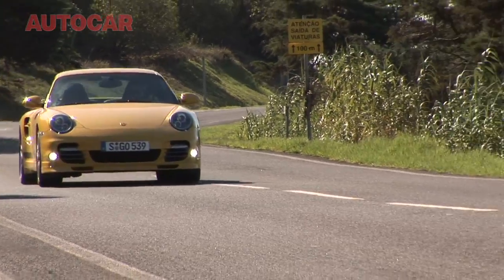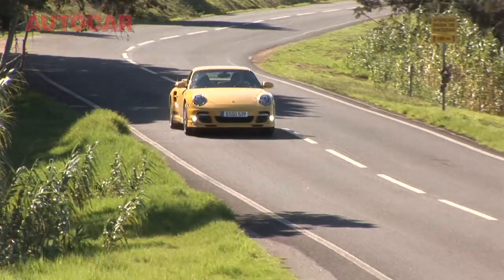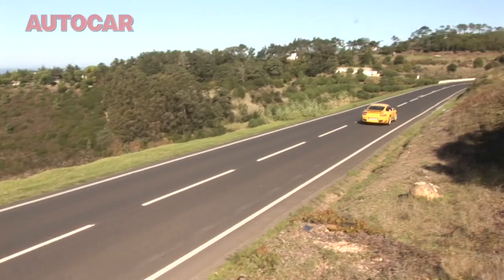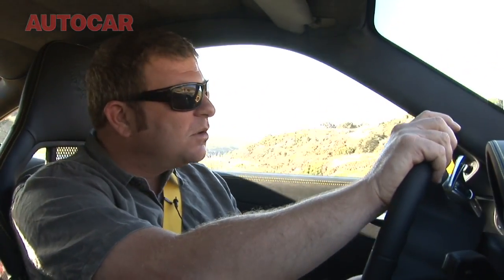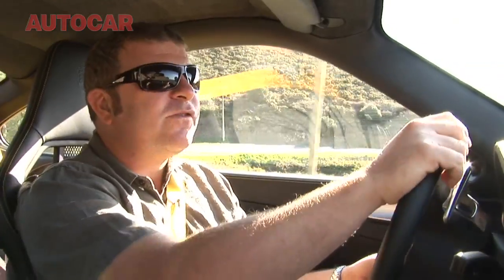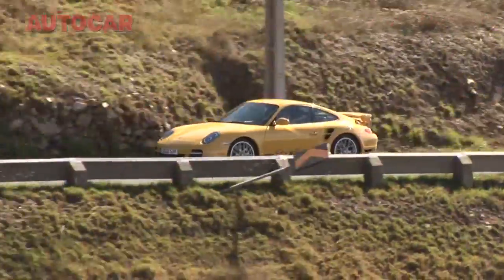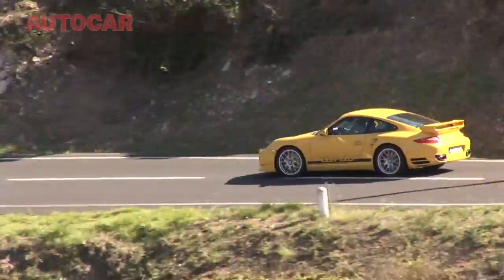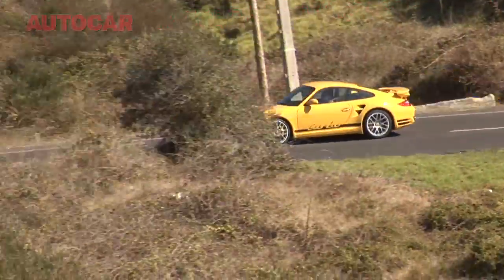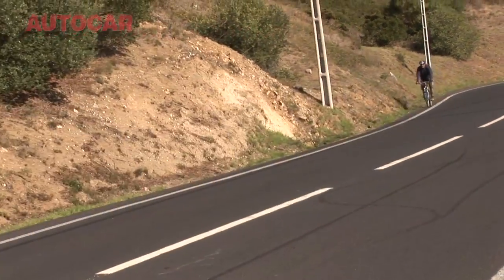What really does define the 911 Turbo though — this one more than any other in history — is how fast it is. It's really difficult to put into words how much torque there is and how vicious the acceleration is when you put your foot down. Not just at high revs — this thing develops its peak torque at 1,950rpm. That means when you put your foot down at less than 2,000 revs it fires itself at the horizon. That alone is what makes this car so special, and when you add all the other things — blimey. Best of luck Ferrari, best of luck McLaren, the very best of luck Noble.